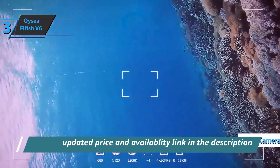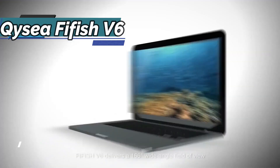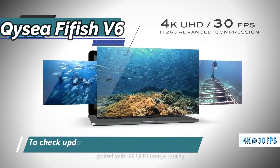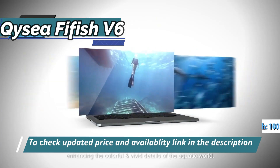It has a 12-megapixel photo sensor and two 4,000-lumen LED projectors. It can produce 4K videos at 30 frames per second, offering you quality footage up to 100 meters deep.